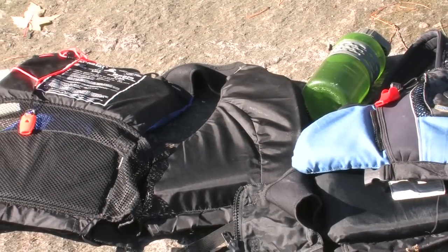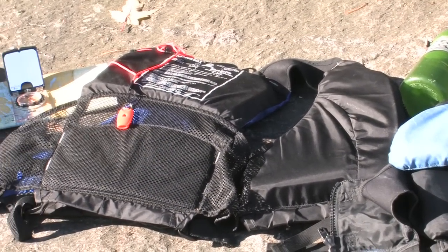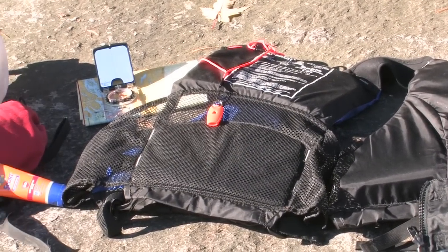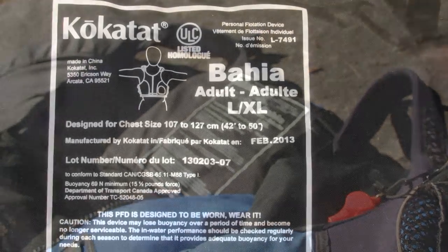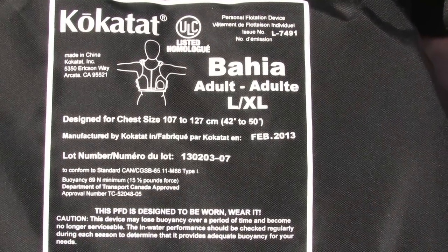The Coast Guard regulations require that all paddlers carry with them the following safety items to be legal and safe on the waterways. First, every paddle craft is required to have one approved personal flotation device or life jacket of appropriate size for each person on board.